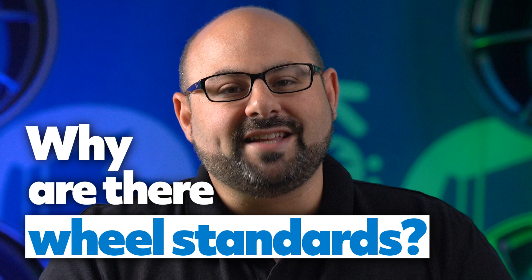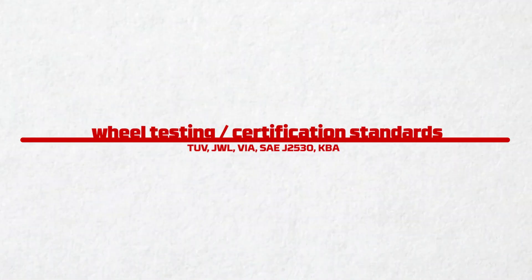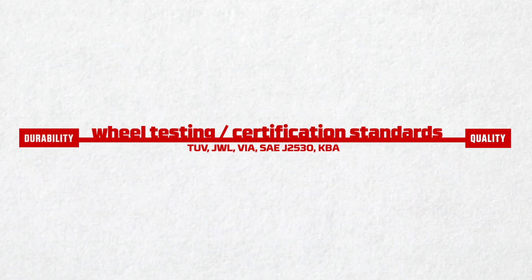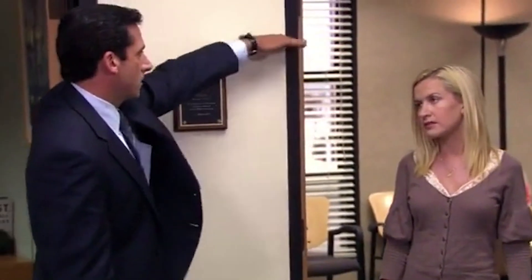Let's start with: why are there wheel standards? Well, it should be pretty evident. Basically what we're trying to do is come up with a bar or a threshold to exceed, and put wheel manufacturers on a playing field where you know that you're getting a level of quality and durability. We do that by trying to come up with these standards that we're building wheels to. That gets a little tricky and convoluted, and some people have gotten used to using certain wheel standards as almost a benchmark — like: if you are not this tall you may not ride the roller coaster.